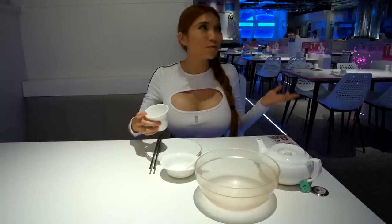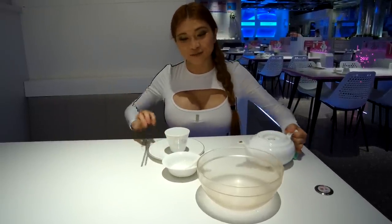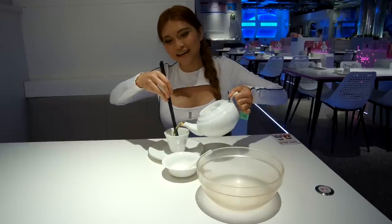Even though we are in a robotic restaurant, we still follow our traditions — we have to wash our utensils by hand.